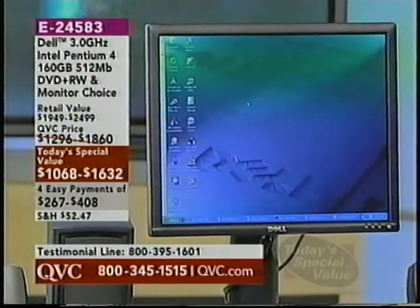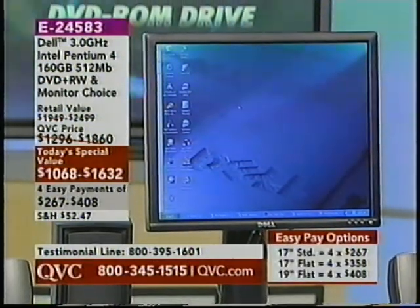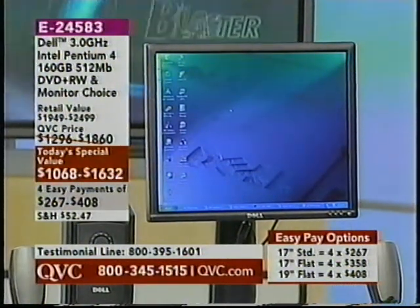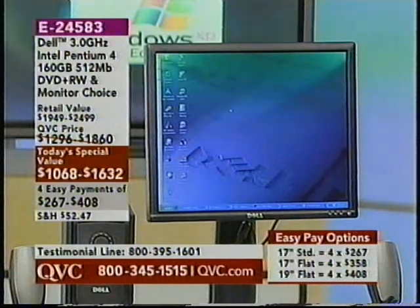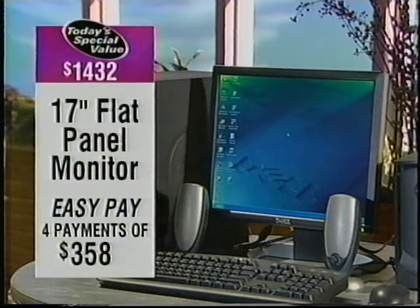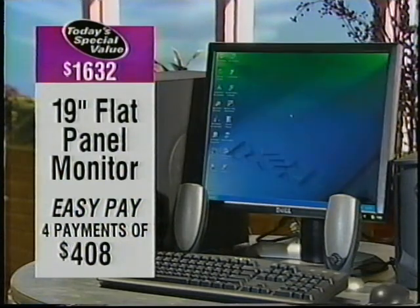Think about the value: $1,068 if you want the 17-inch standard monitor — four easy payments of $267. Four easy payments of $358 for the 17-inch flat, and four easy payments of $408 for the 19-inch flat. Think about getting this on time for the holiday season, knowing it will be paid off by the time the holidays arrive. And if you were to go onto Dell.com and try to get this configuration for this price, it can't be done. This was designed especially for QVC, so the value here is huge.